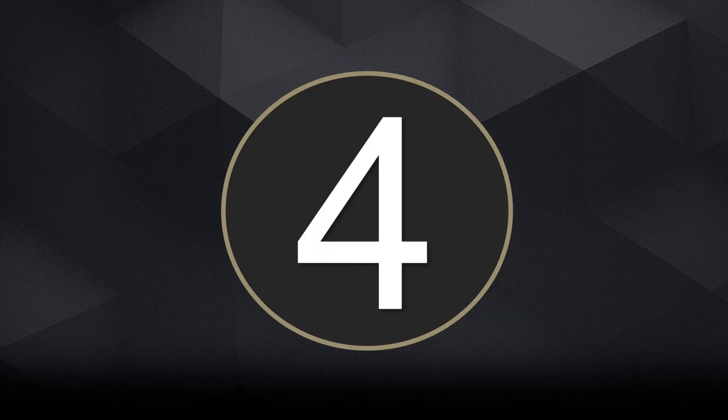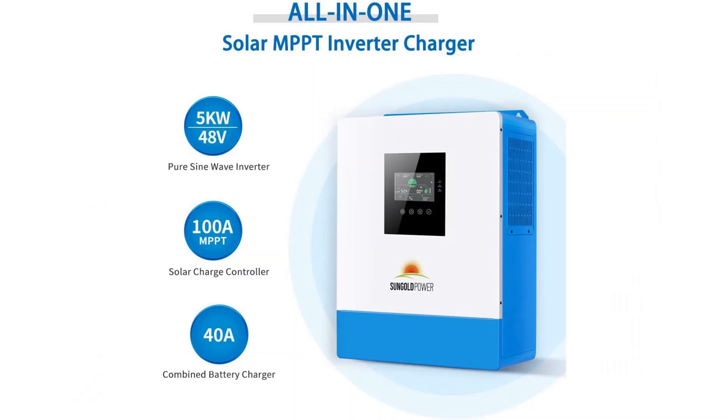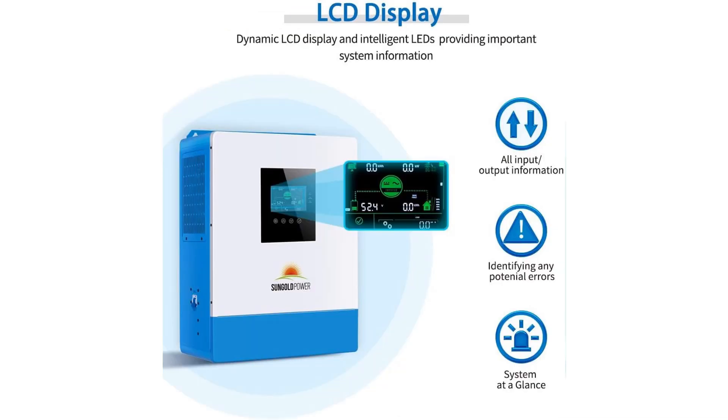Number 4: Sun Gold Power 5,000 Watt Solar Inverter. Finally, we have the Sun Gold Power 5,000 Watt Solar Inverter, a powerful and expandable energy solution. This hybrid inverter supports solar charging, utility grid charging, and stable sine wave inversion all in one. With the ability to connect up to 6 units in parallel, it can expand to meet growing energy demands, making it suitable for residential and light commercial use. It provides stable AC output that supports appliances such as refrigerators, air conditioners, and lighting systems.